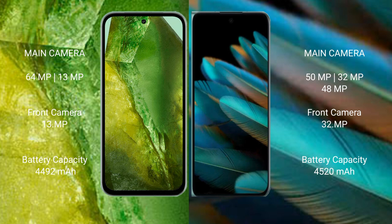The Google Pixel 8a has a 4492mAh battery with 30W fast charging support. The Oppo Find N2 has a 4520mAh battery with 67W fast charging support.